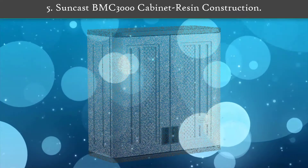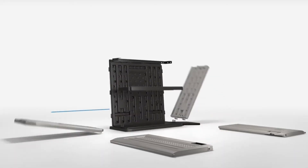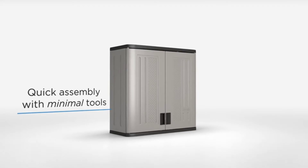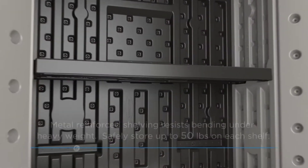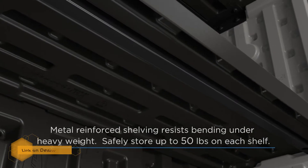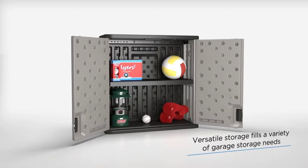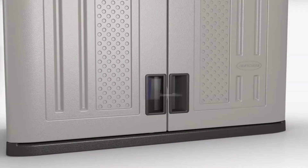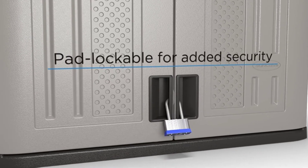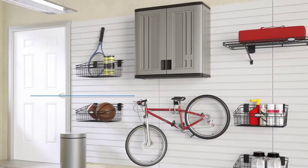Number 5: Suncast BMC 3000 cabinet. Resin construction — if you don't have too many tools or equipment to store, this is a logical option with two shelves. What the unit doesn't offer in space it offers in flexibility. You can fix it indoors or outdoors, in the kitchen or the laundry, and with its lockable doors you can be assured of the safety of your belongings. For those serious about their garage, Suncast garage storage is the serious solution.